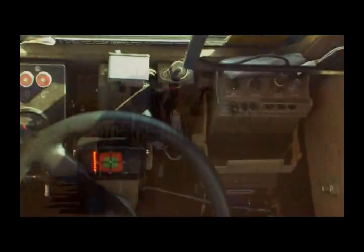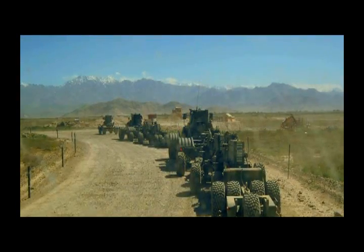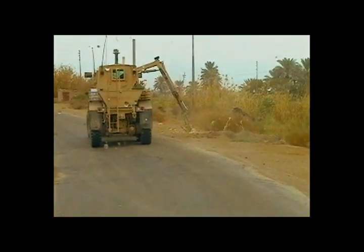The Husky has evolved from its role as a landmine detector to include the detection of IEDs and EFPs, ensuring safe passage for military, civilian personnel and vehicles.